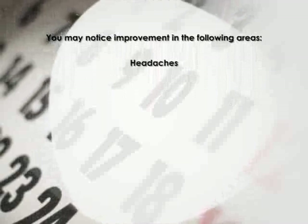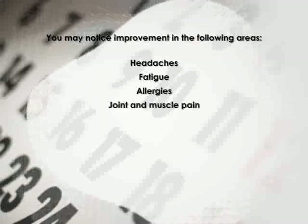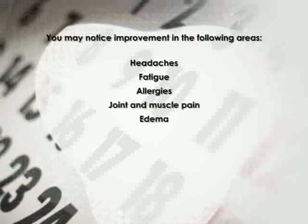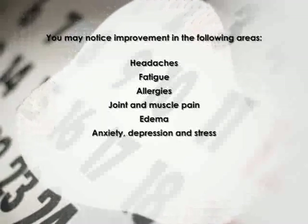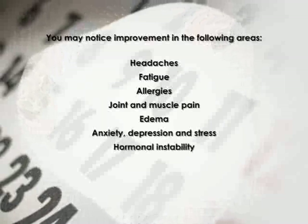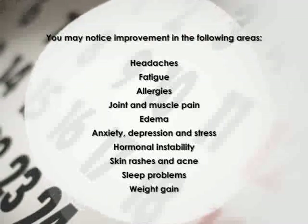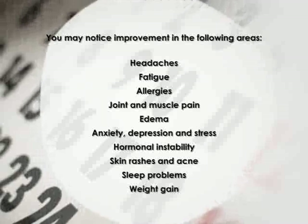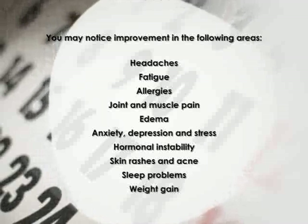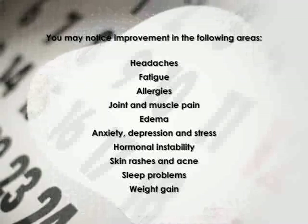Patients report changes in many areas. It's amazing to me to see how forgiving the human body is. Even after years of abuse, it's a very common experience where people 21 days later have 60 to 70% of those symptoms removed.